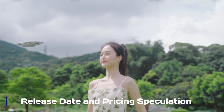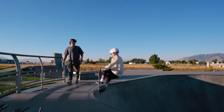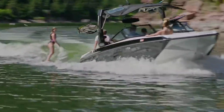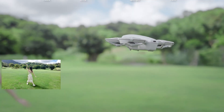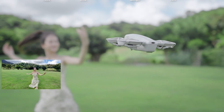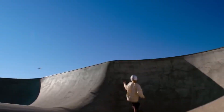Release date and pricing speculation. Industry insiders suggest the DJI Neo 2 could be officially announced in late summer 2025, making it a potential hit for end-of-year holiday buyers. As for pricing, the Neo 2 is expected to fall within the $700 to $900 range, positioning it as a mid-tier drone with premium features. If these rumors hold true, the Neo 2 could become a top choice for those looking to step up their drone game without breaking the bank.